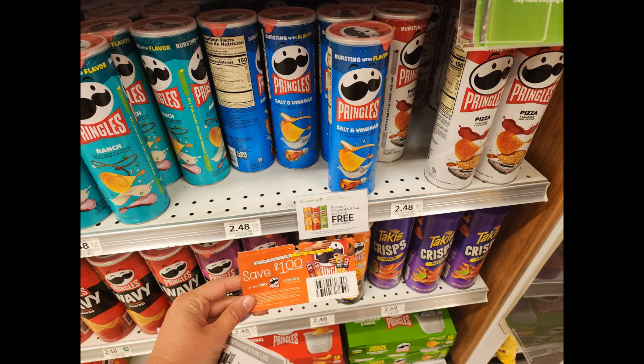The next Publix deal was on Pringles chips. Their regular price is $2.48, but there is an extra savings flyer coupon for buy one get one free. I found tear pads at my military commissary for a dollar off two cans. Using the BOGO coupon plus the dollar off two coupon together makes these 74 cents each.